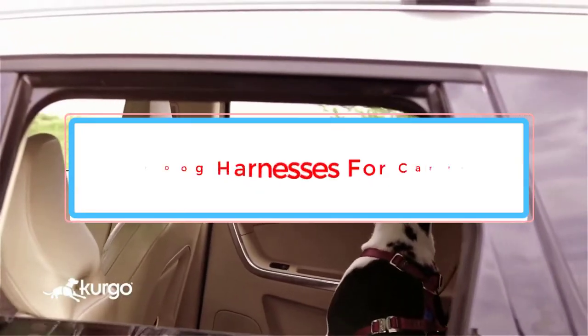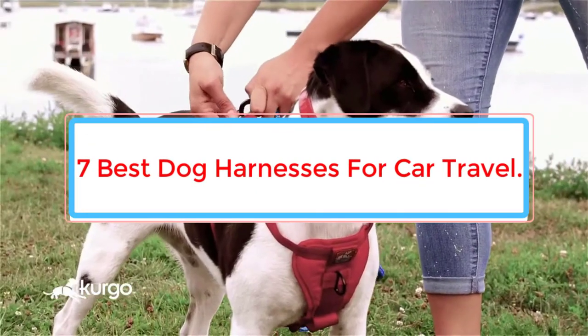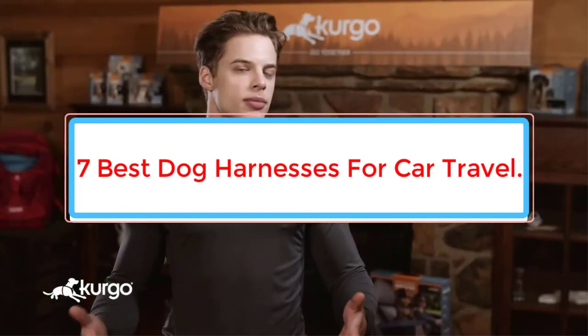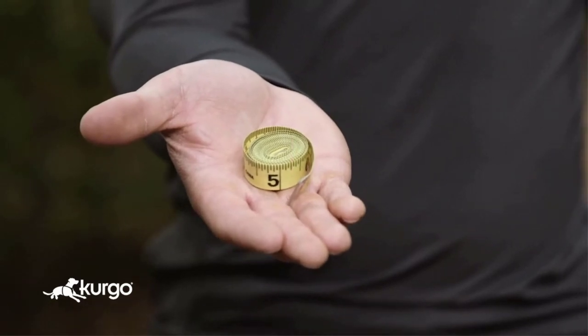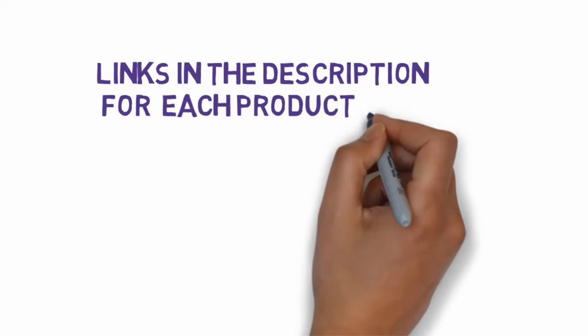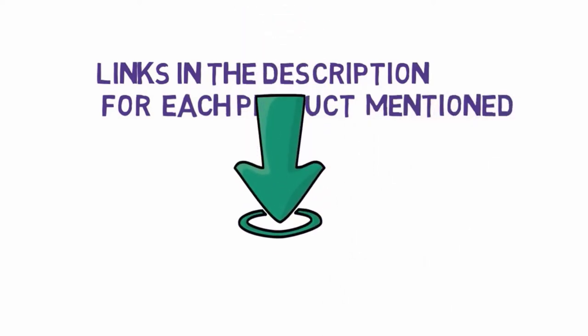Are you looking for the best dog harnesses for car travel? In this video, we will look at some of the best dog harnesses for car travel on the market. To do this, all you'll need is a fabric measuring tape. We have included links in the description, so make sure you check those out to see which one is in your budget range.